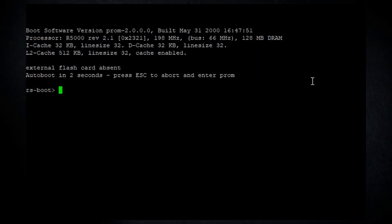I've powered up the Riverstone RS-8000 and I'm consoled into it. We haven't booted into the operating system yet — right now we're in the initial bootloader, similar to a Cisco router's ROMMON. The console output tells us we have the R5000 processor running at just shy of 200 MHz and it's detecting 128 megabytes of RAM. It also reports that the external flash card is absent — I can't get any of my flash cards to work in it, and when I pulled it from the garbage pile it didn't have one either.